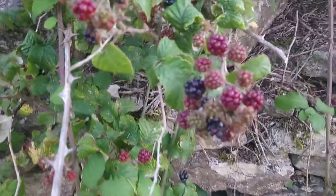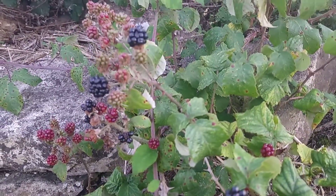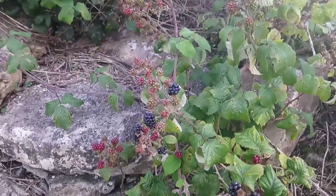And then when they're ripe they go black. So there's different stages of blackberries at the end of August.